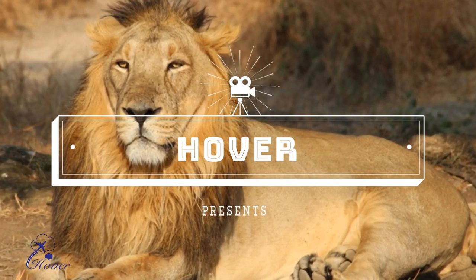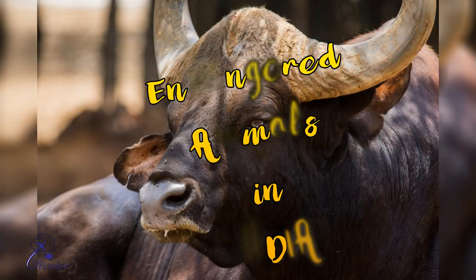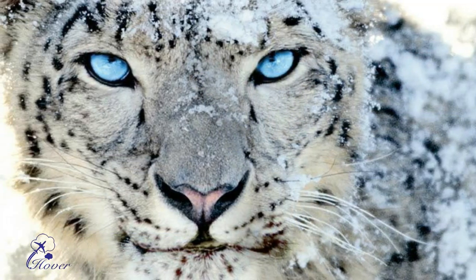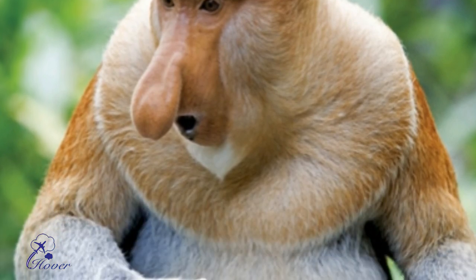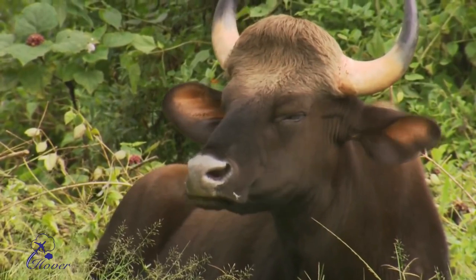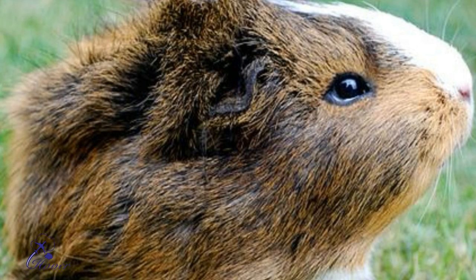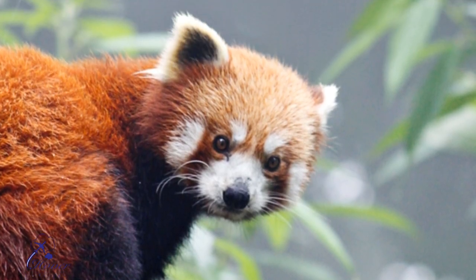The world is filled with endangered species of animals, many of which can be found in India. While some of these species are critically endangered, some are near-threatened and some are even extinct. There are some species that are left in such few numbers that your next generation may not be able to ever see them if nothing is done for their conservation. Here is a list of 10 endangered animals that you can find in different parts of India.